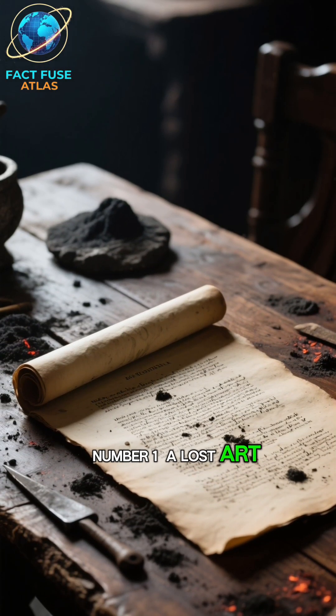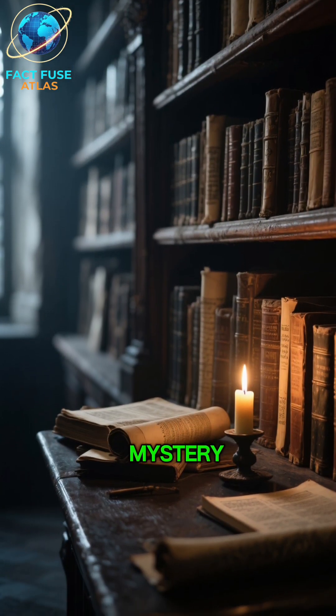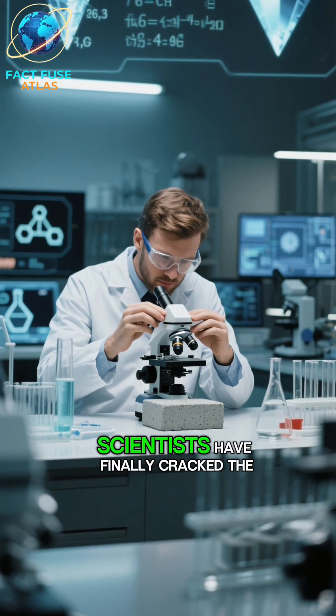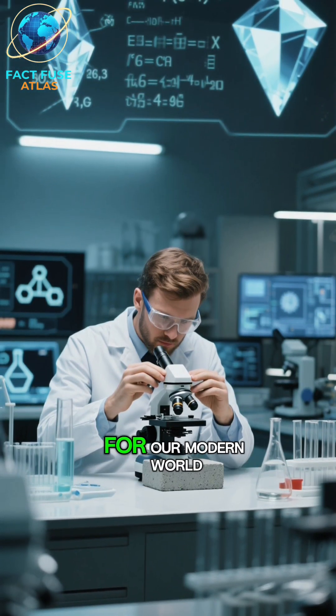Number 1: A lost art — until now. For centuries, the exact recipe was a mystery. But recently, scientists have finally cracked the code, hoping to recreate this ancient wonder for our modern world.